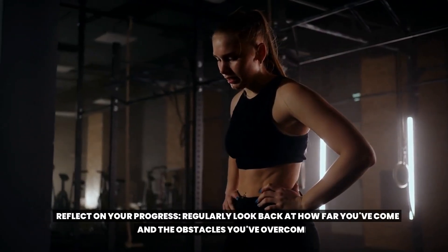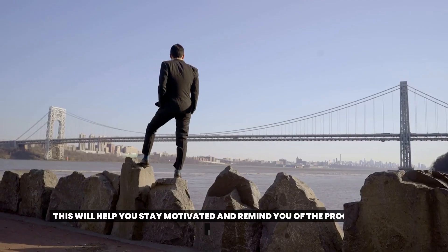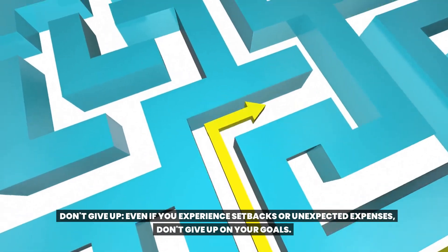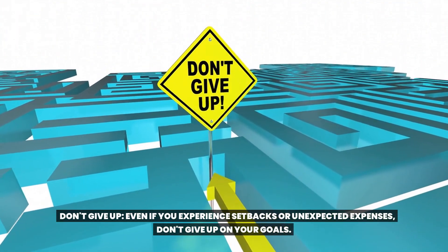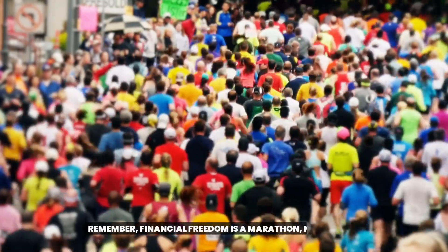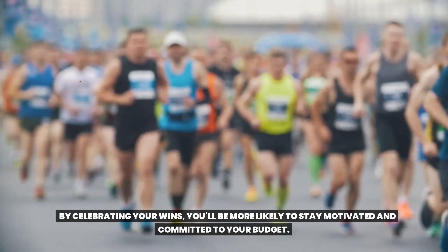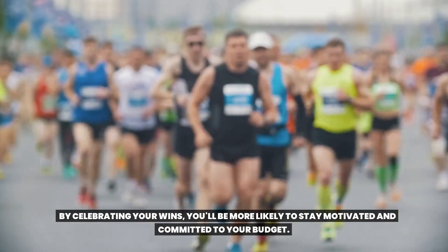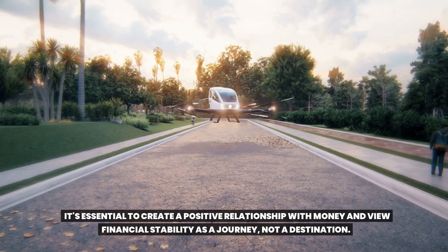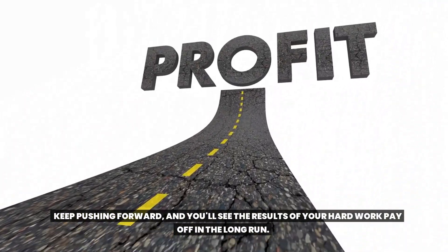Reflect on your progress regularly — look back at how far you've come and the obstacles you've overcome. This will help you stay motivated and remind you of the progress you've made. Don't give up — even if you experience setbacks or unexpected expenses, persevere through the challenges and keep your eye on the prize. Remember, financial freedom is a marathon, not a sprint. By celebrating your wins, you'll be more likely to stay motivated and committed to your budget. It's essential to create a positive relationship with money and view financial stability as a journey, not a destination. Keep pushing forward and you'll see the results of your hard work pay off in the long run.